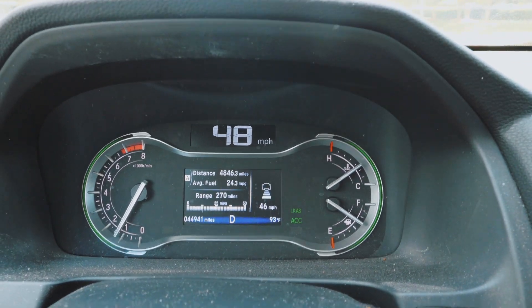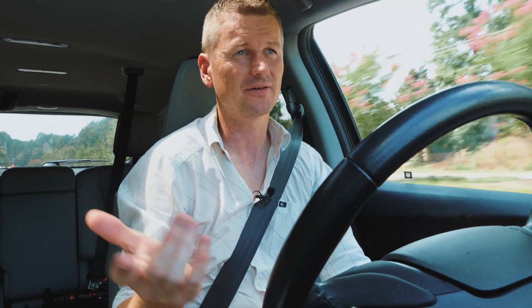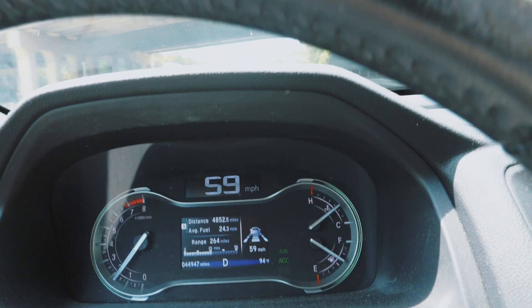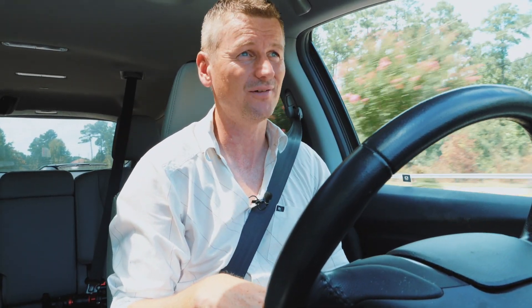If I end up going slower than that speed for whatever reason, the system is just going to turn itself off. So on a road like this, even though it's not a highway, you can actually set adaptive cruise control and lane keep assist and it works pretty well. But coming up to some vehicles ahead, unlike the Tesla which would now start slowing down, this car just turns the system off — it doesn't know to stop here.